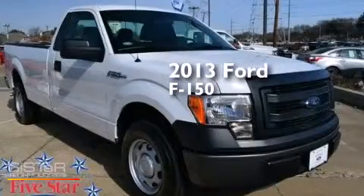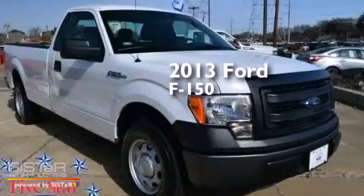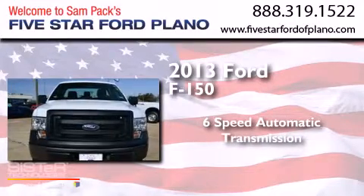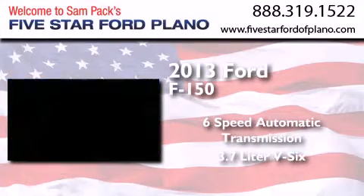This is a 2013 Ford F-150. This truck has a six-speed automatic transmission and a 3.7-liter V6.